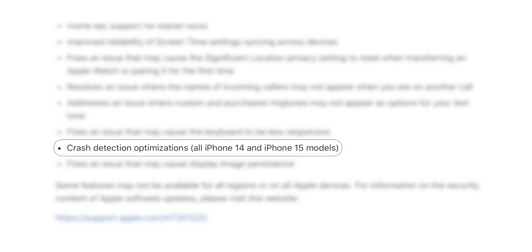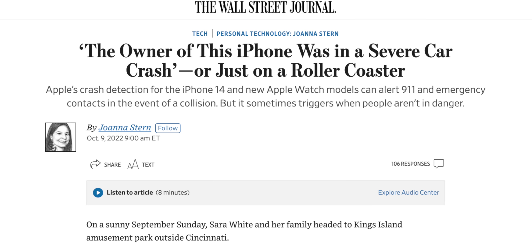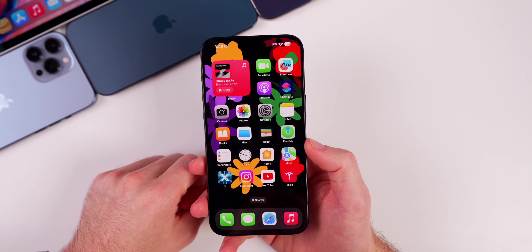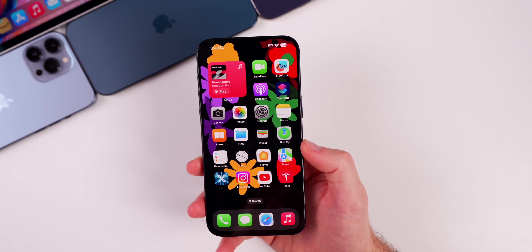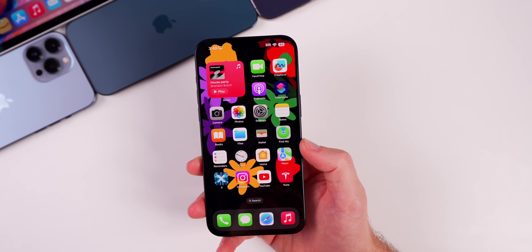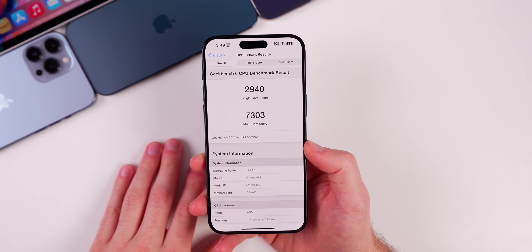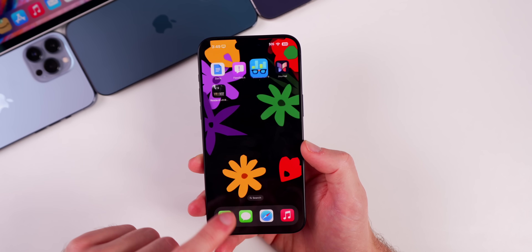Also included in this update are crash detection optimizations, likely to prevent future false triggers like we've seen from roller coasters and snowmobiles in the past. As far as performance goes, it's actually really great on 17.3. I've had no complaints since the first beta, and with the final release I've noticed no bugs, no hiccups — everything runs really well, better than 17.2 and 17.2.1. The latest Geekbench 6 scores are in line with previous versions, but performance just feels great.